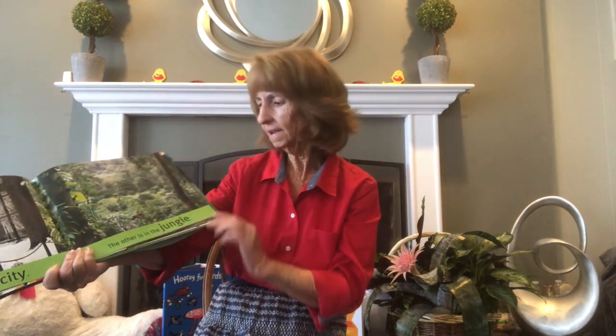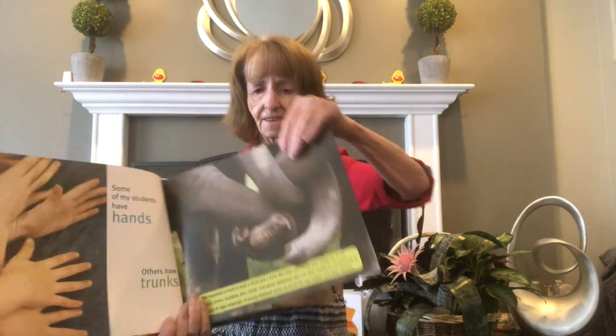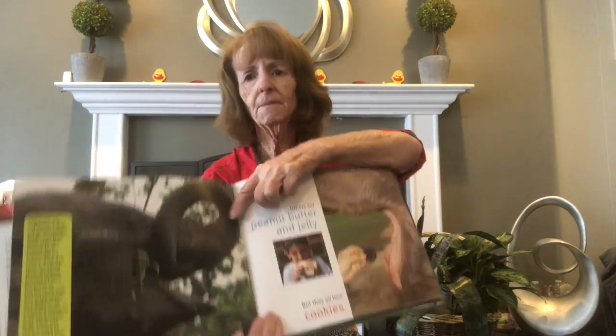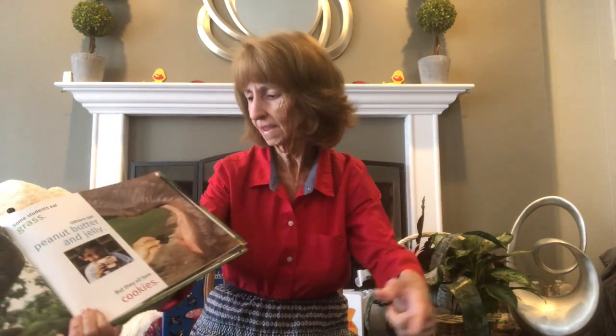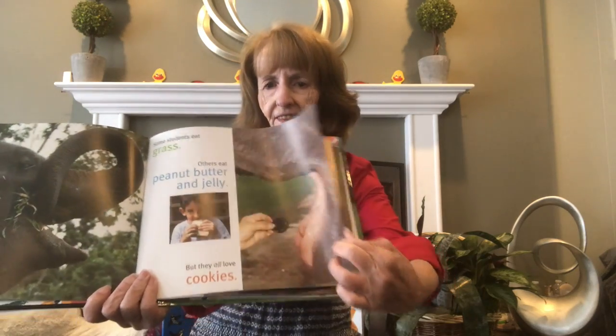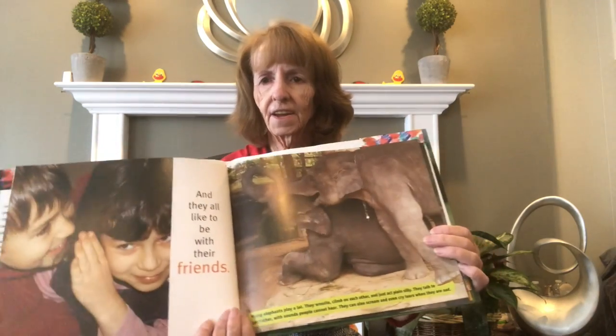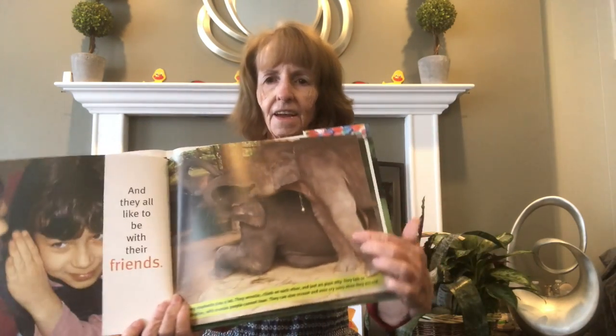I teach in two schools — one school in the city and the other school in the jungle. Have you ever heard of a teacher teaching in the jungle? Some of my students have hands — you see the hands there — and some of my students have trunks, because they're elephants. Some of my students eat grass and some eat peanut butter and jelly sandwiches, and all of my students love cookies — the elephants and the kids!